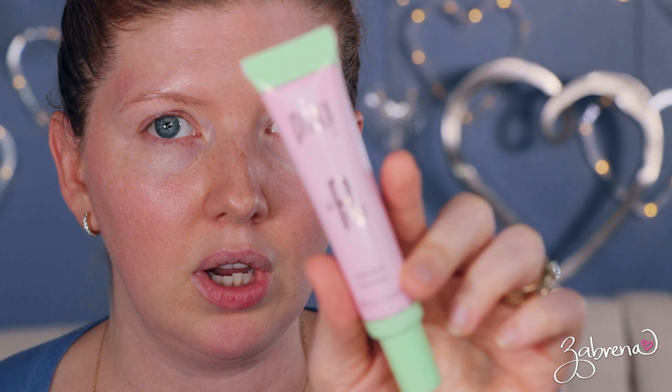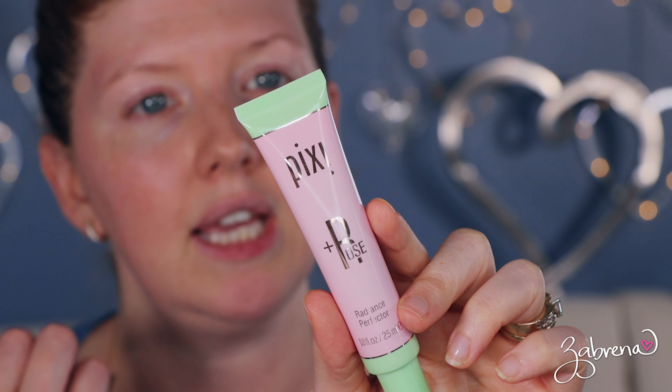We'll get back to that in a second. Pixie sent me some new stuff to try that I've really been enjoying, so I wanted to share that with you. This is their Rose Radiance Perfecter — it's a complexion enhancer that creates a soft focus glow to give the skin a radiant finish. You can use it by itself, or put it underneath your product, or mix it into a serum, foundation, or your regular foundation. They also sent me this Glowy Lip Oil, which I've really been enjoying, so I'll put that on too.